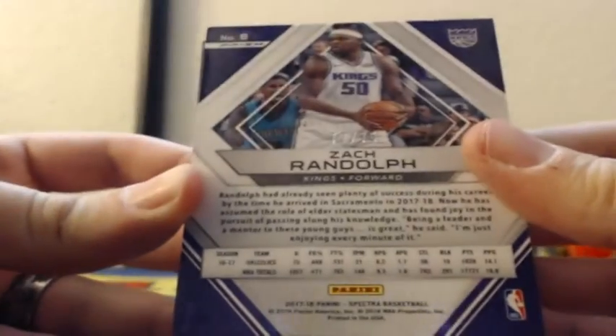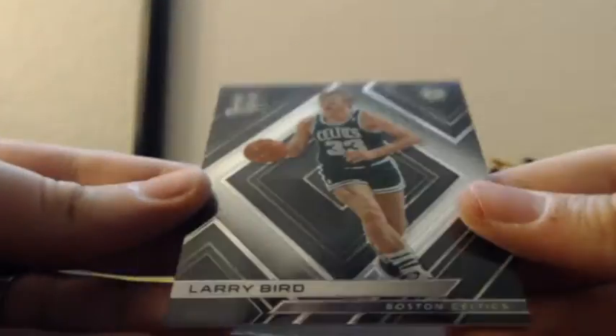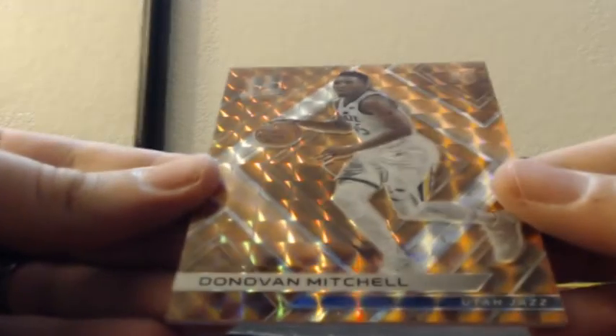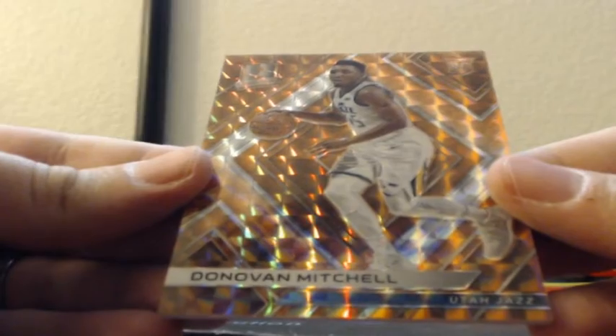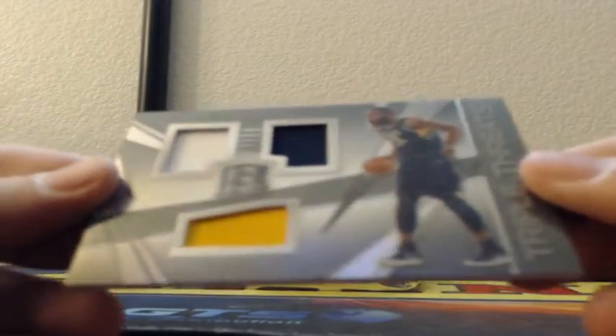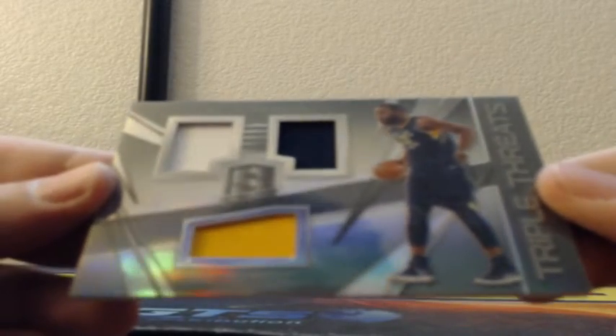Here's that Zach Randolph — 72-75 in the back. Larry Bird, base card for the Boston Celtics. Then Donovan Mitchell, rookie orange, three of five. That's probably about a $500 card.